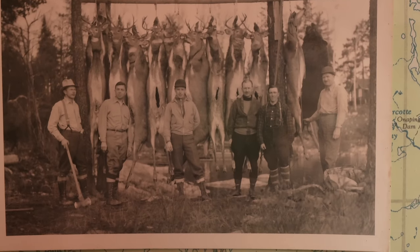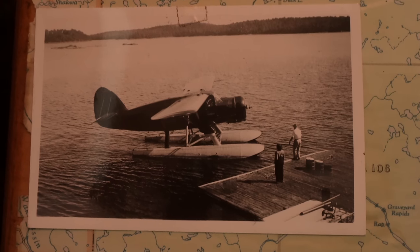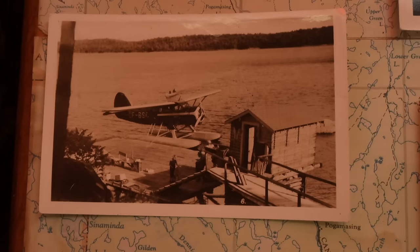Their past relatives had created a hunt camp here over 70 years ago. Back then, this lake was only accessible by float plane, and based on the photographs that are still here, it appears they had access to plenty of those.